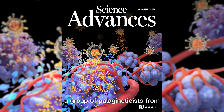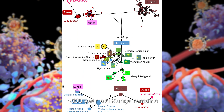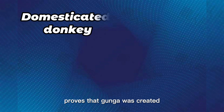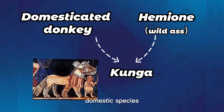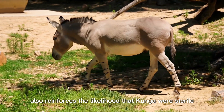A group of paleogeneticists from Paris studied the genomes of 4,500-year-old Kunga remains recovered at the burial complex in Umm el-Mara in Syria. The study results prove that Kunga was created by a female domesticated donkey and a wild male Syrian ass. This represents a conscious choice to have the more tractable domestic species as the maternal parent for simpler husbandry, and also reinforces the likelihood that Kunga were sterile.